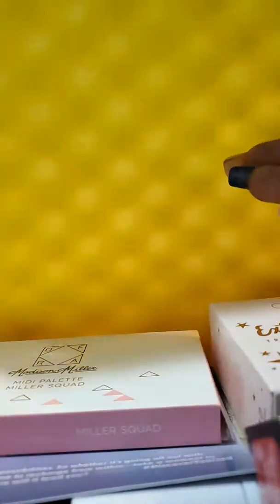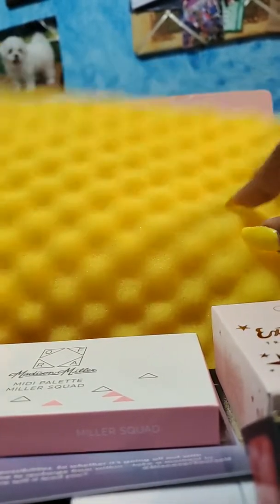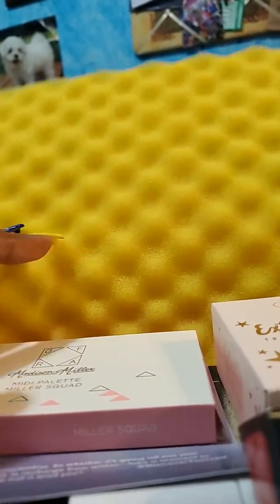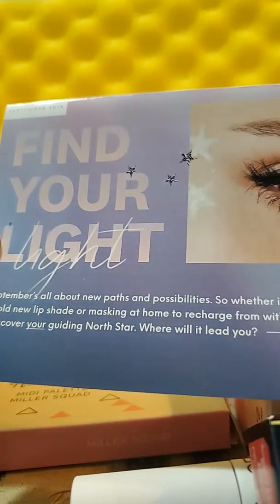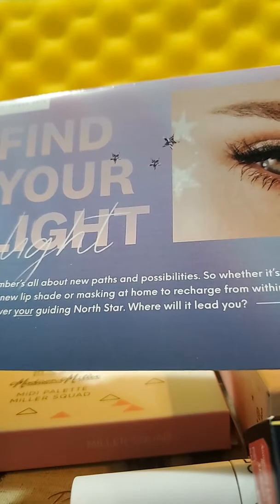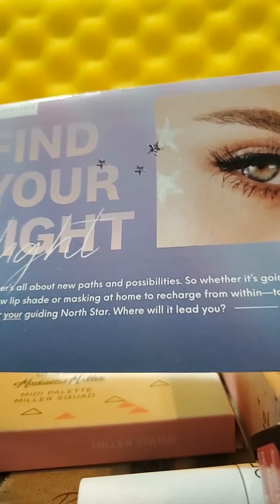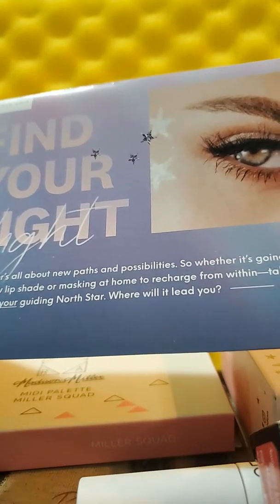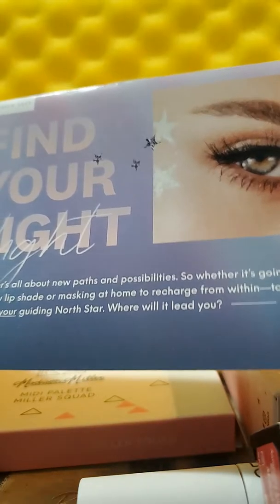It comes in a pretty pink box, and when you open it, it says 'Don't be pretty like them, be pretty like you.' You always have a really pretty colored cushion inside — sometimes it's yellow, sometimes blue, sometimes pink. The theme for September is 'Find Your Light.' September is all about new paths and possibilities, so whether it's going all out with a bold new lip shade or masking at home to recharge from within, take a moment to rediscover your guiding North Star. Hashtag discover yourself.